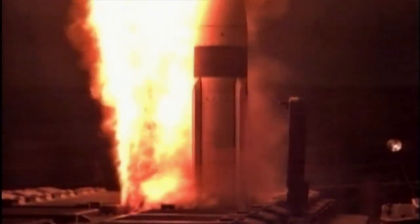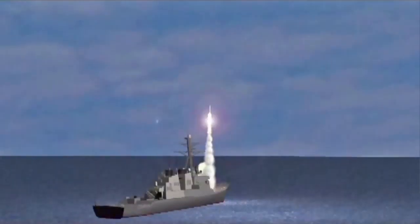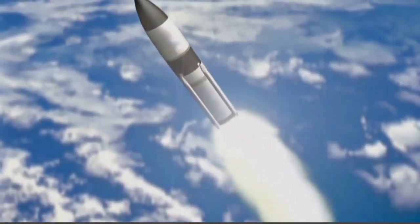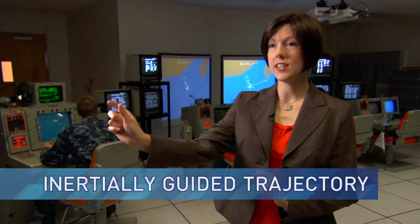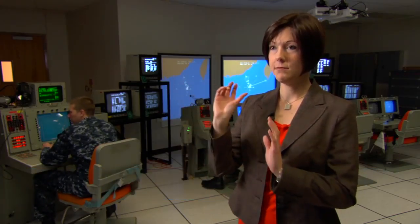Our missile would launch from the ship and fly into outer space. It's a three-stage missile, so it has a rocket motor that gets it off the ship. Once that burns out, that separates, and we have a secondary propulsion system that gets it into outer space. Once it's there, those separate off, and now we have our kinetic warhead that, once it's in space, travels on an inertially guided trajectory. Basically, once it's up there, it's just going to go.